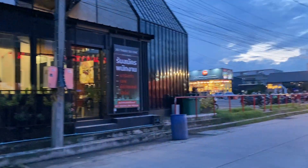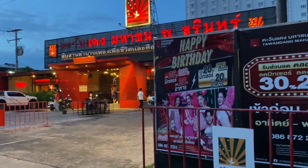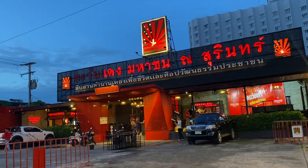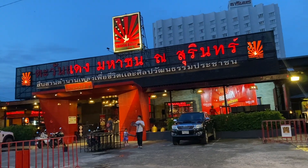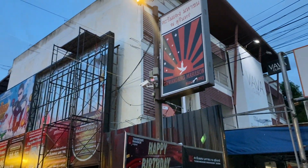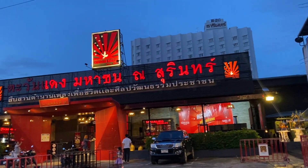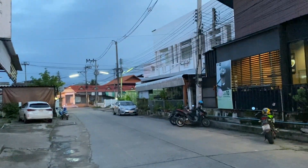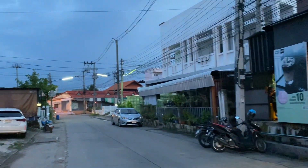There's plenty of nightlife here in Surin as well. We have Tawandang over here and some artists are going to perform. This is the size of the Tawandang in Surin — the one in Ubon was huge, and my hostel mate said it was the biggest club he'd ever been to. Over here it's smaller, but you still get a club in Surin if you're into nightlife.